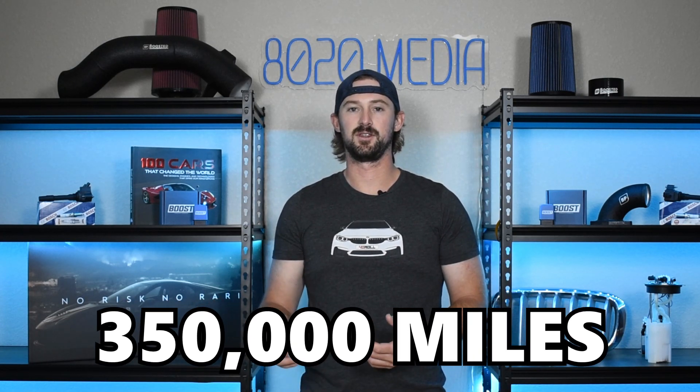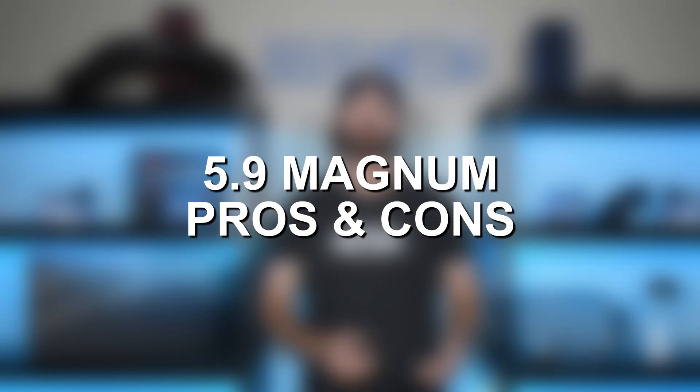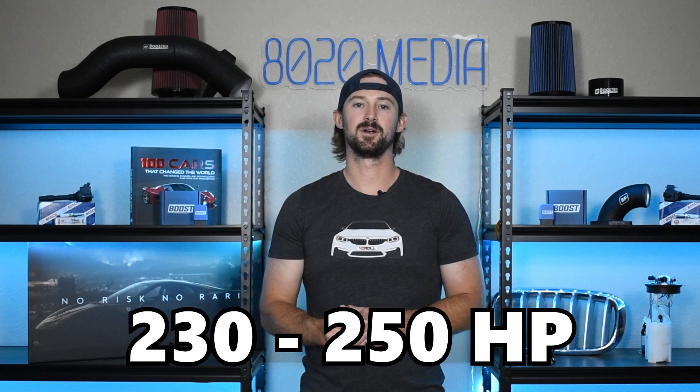These engines have one main problem that we'll get to discussing, but outside of that one problem they are generally very reliable engines that should pretty easily be able to make it to the 350,000 plus mile mark. With that being said, there are a few drawbacks. The 5.9 Magnum doesn't have the strongest reputation, primarily because it doesn't produce that much power — especially relative to what Ford and GM were producing at the time — and it got very bad gas mileage, around 11 to 13 miles per gallon with only 230 to 250 horsepower. They are slightly underpowered and don't get great gas mileage, but the pro is that they are reliable, durable, and can last a very long time.